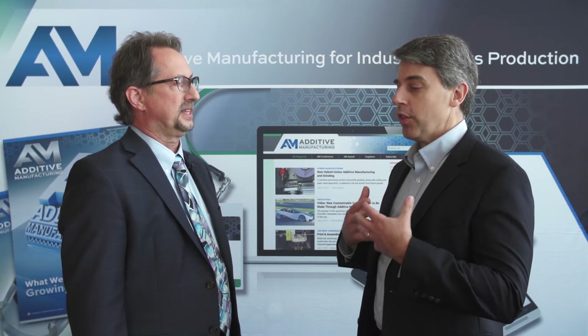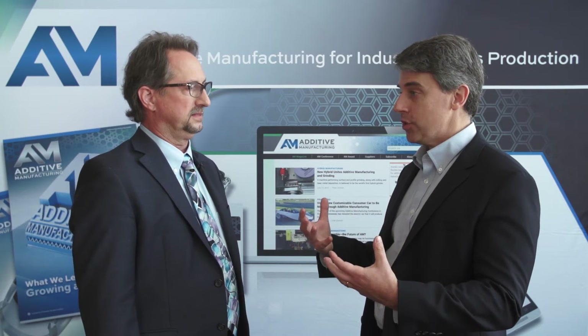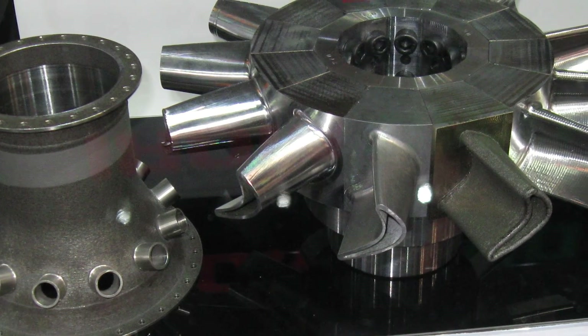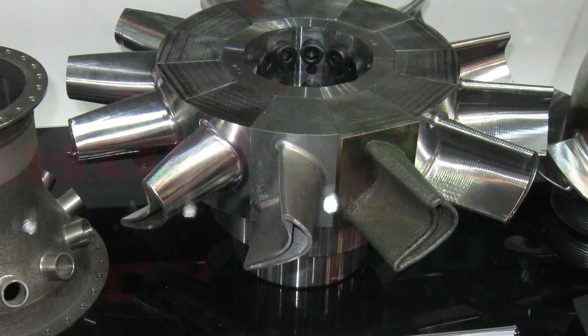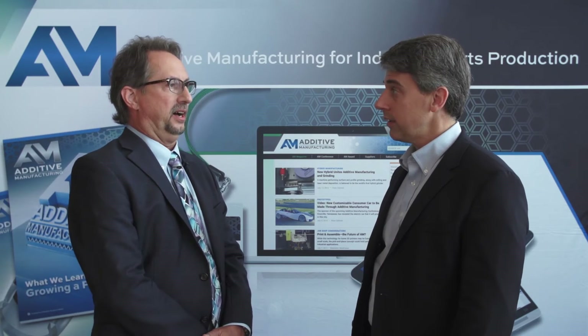DMG Mori was among the first leading machine tool builders to introduce a hybrid machine. It's been out there for a little while now. What have you learned? Are there ways you've gotten a better sense of the possibilities for this machine and what it can do? Yes, we've expanded our definition of hybrid from including only milling and turning to grinding and ultrasonic machining, which extends the range of applications and extends the range of work that can be consolidated into a single operation. And that has been exciting.